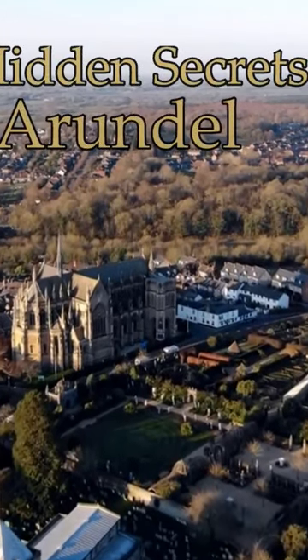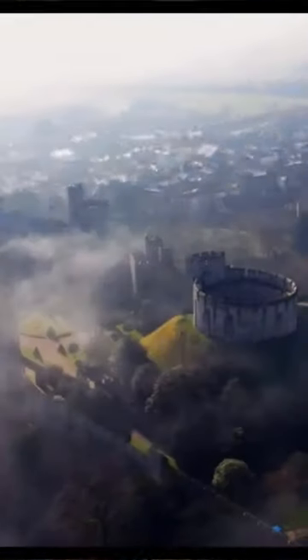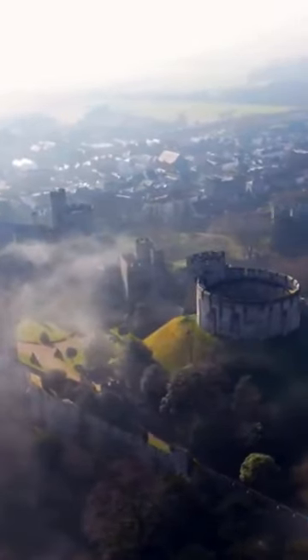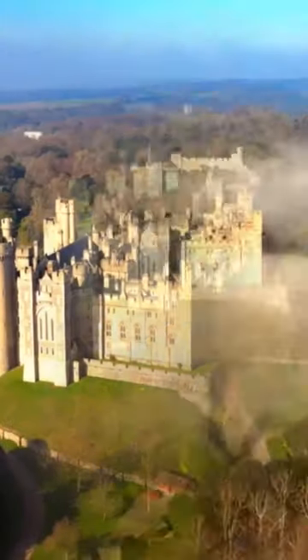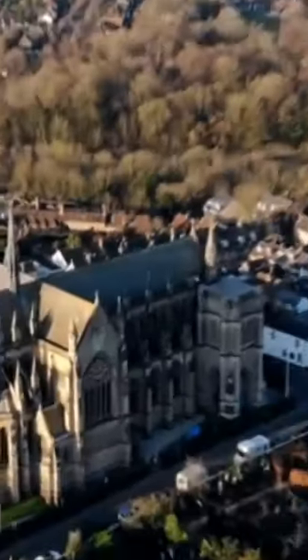This is the medieval market town of Arundel. It's known for one of England's largest complete inhabited castles, which can be dated back nearly a thousand years to the 11th century.